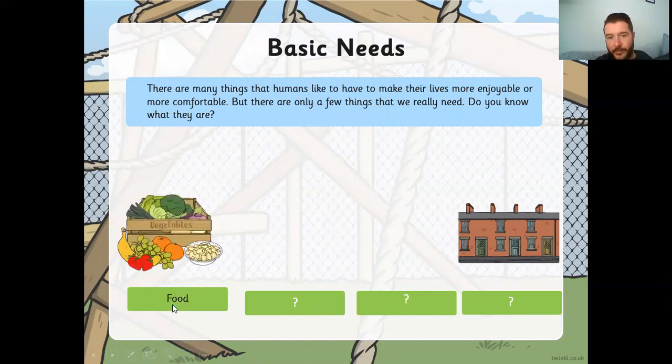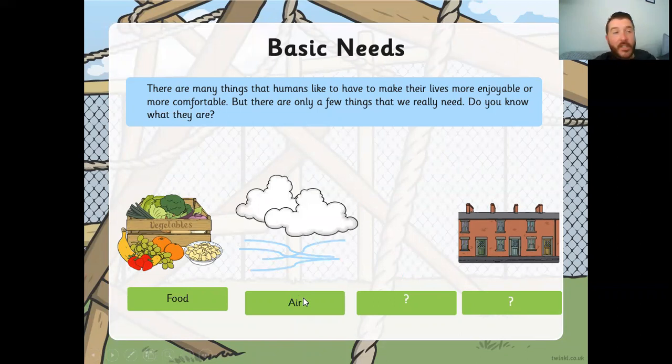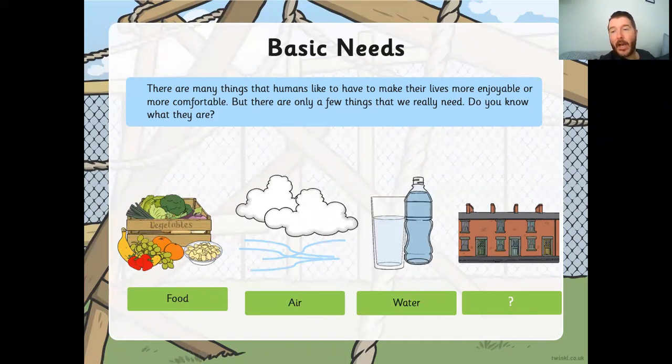The first thing we need is food — food is really important for keeping us alive. We need air, so we need oxygen; we need to breathe. If we can't breathe, we won't be able to stay alive. If we don't get food, we won't have any energy and we'll starve. Without air, we'll suffocate. We also need water — water helps keep everything in our body going, including our brain. Most of our brain is water. And the last thing we need is shelter — somewhere to keep us warm, dry, safe, and away from harm.